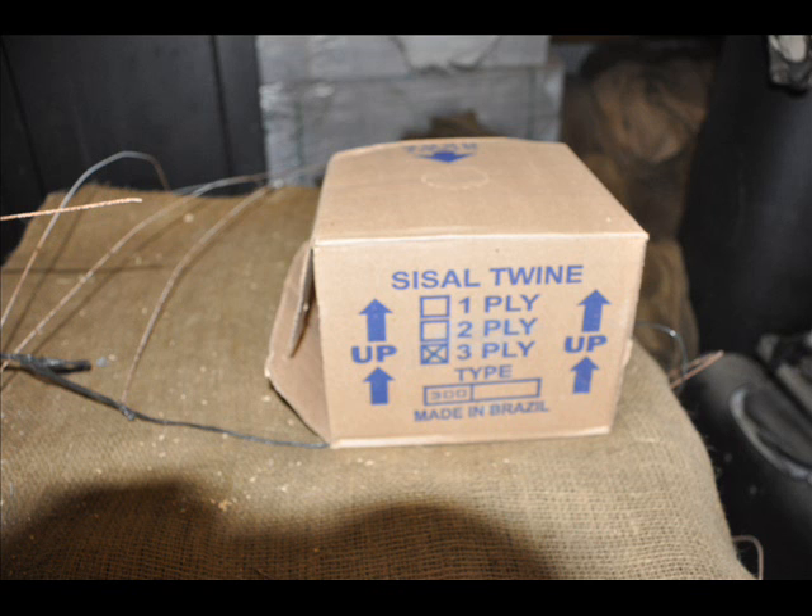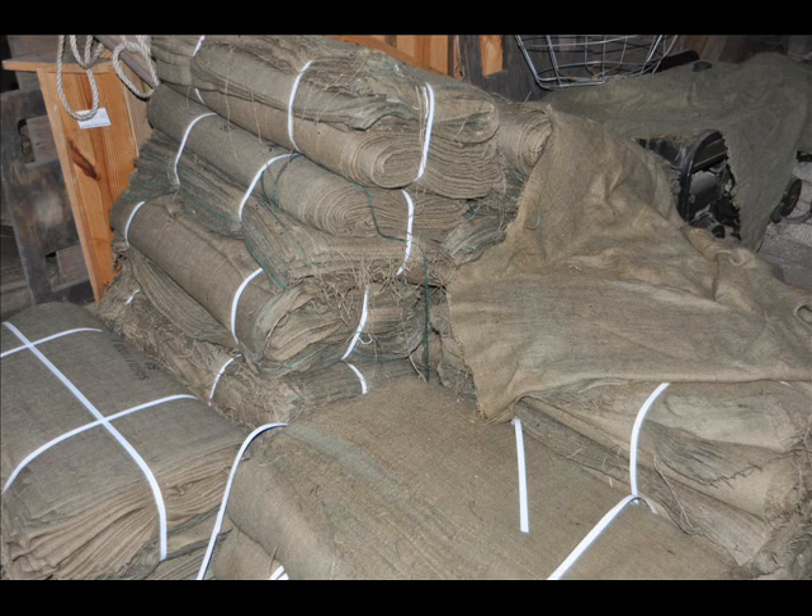We'll sell you one, ten, a hundred, a thousand — whatever you need. We also have one, two, and three-ply twine that we sell.